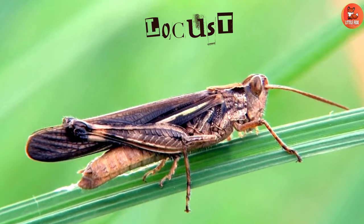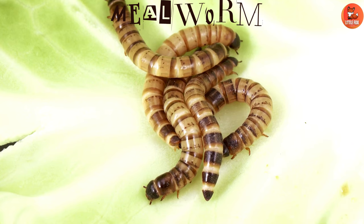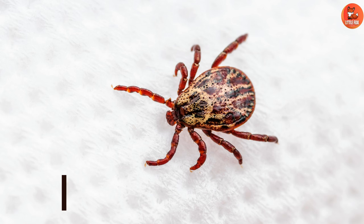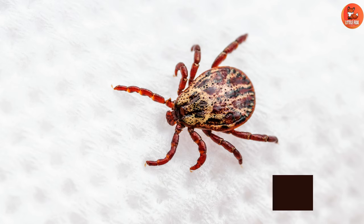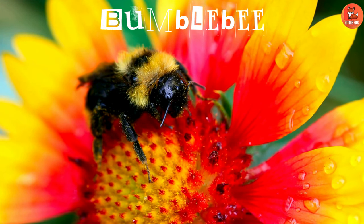Number 66: Locust. Number 67: Meal Worm. Number 68: Tick. Number 69: Bumblebee.